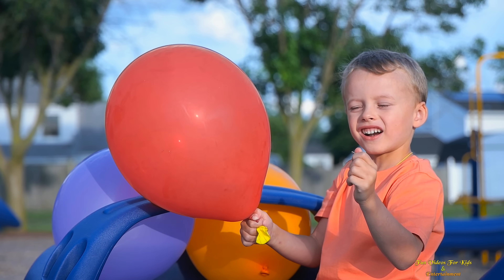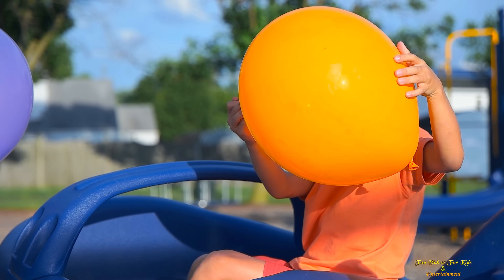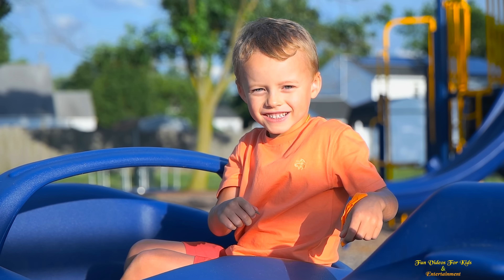This is red! This is yellow! This is red! This is yellow! This is red! Let's pop this blue! Yellow! Yellow!